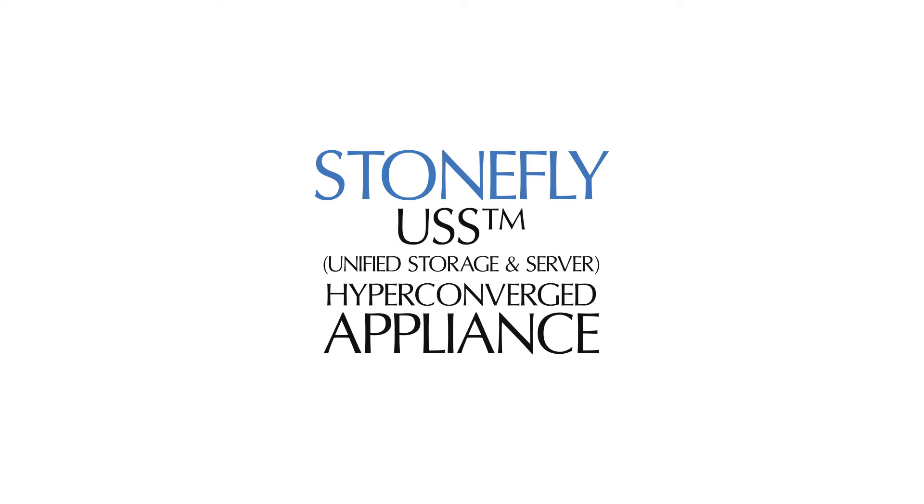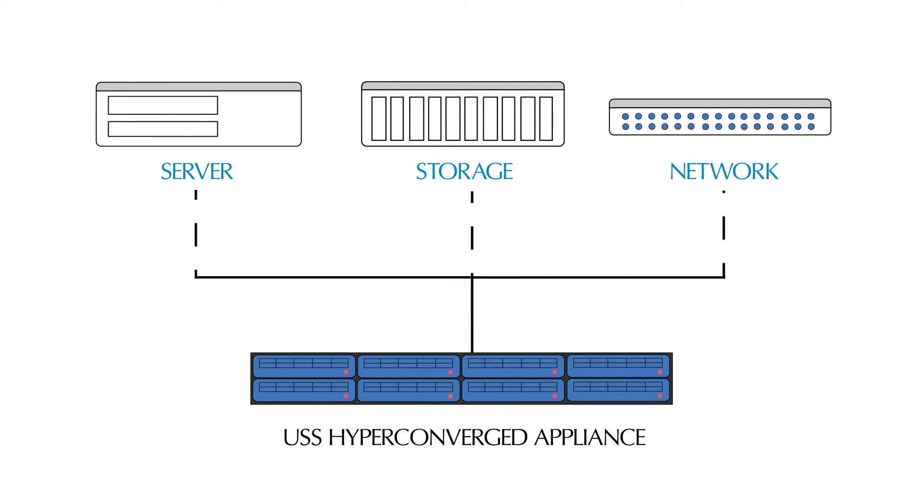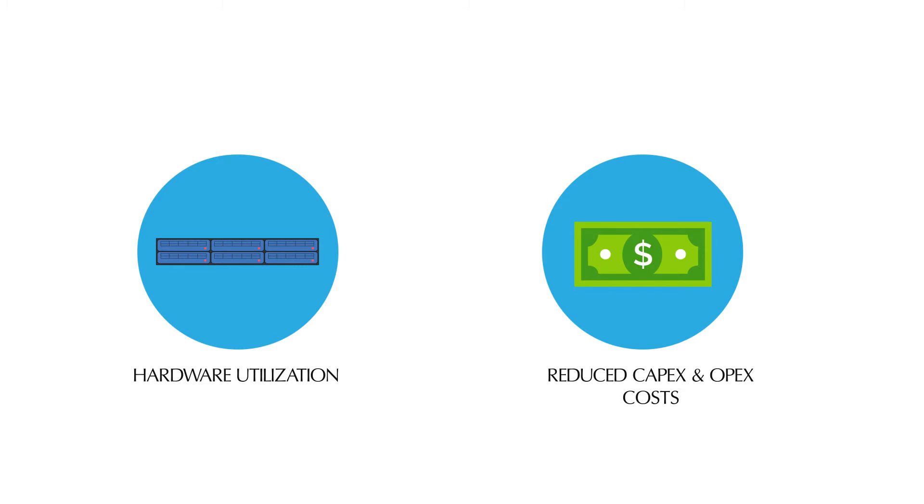Stonefly US-S is a hyper-converged appliance that combines server, storage, and network into one easy-to-manage appliance. The technology enables complete hardware utilization and delivers reduced CAPEX and OPEX costs.